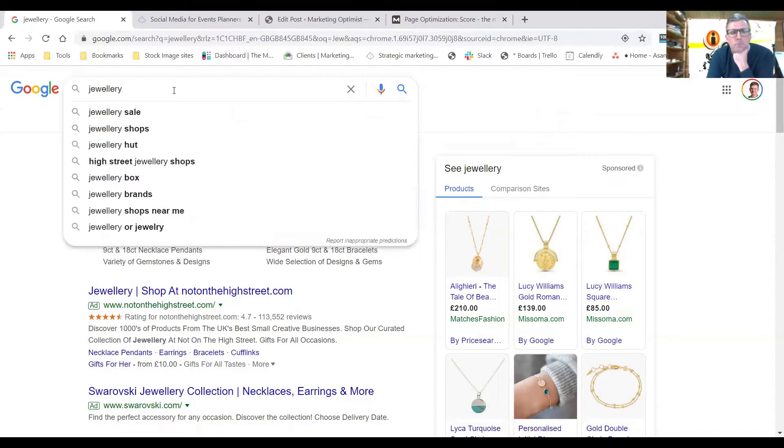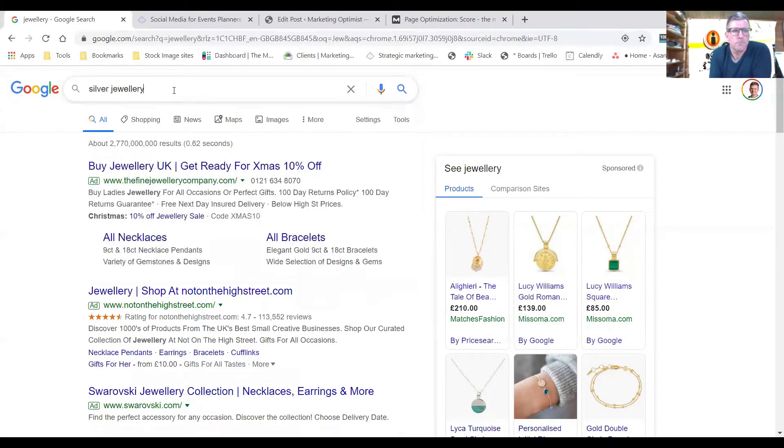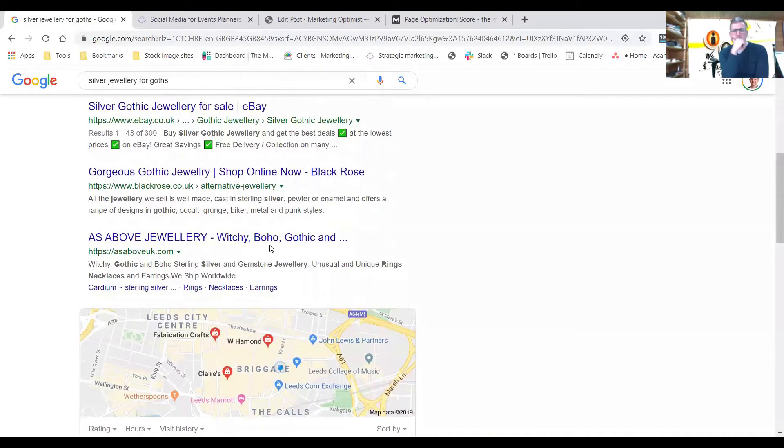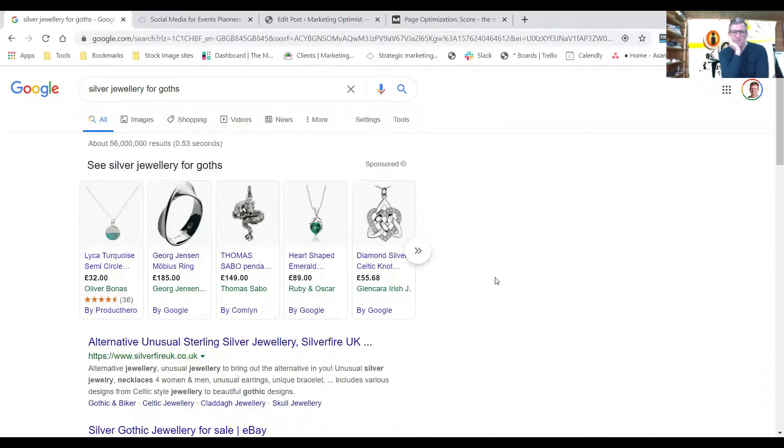One of the better ideas is to niche down a little bit. A good example is if you're a jeweler who specializes in silver jewelry — so we're already going down another level. Let's say you specialize in things like skull and bones, things that goths might wear. So let's search 'silver jewelry for goths.' Already you can see this has changed from the high street brands to things like 'alternative unusual sterling silver jewelry' and 'gorgeous gothic jewelry' — witchy, boho, gothic jewelry.